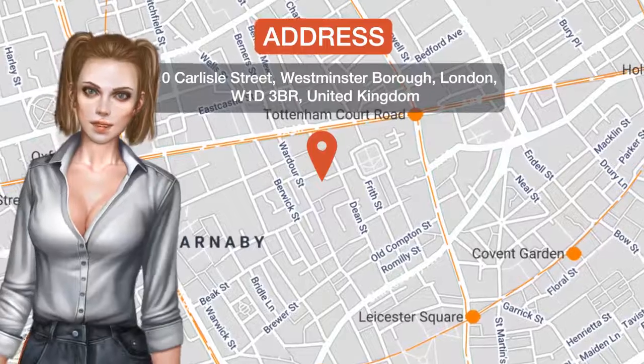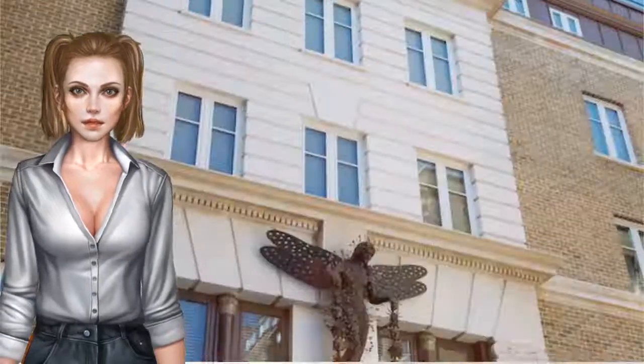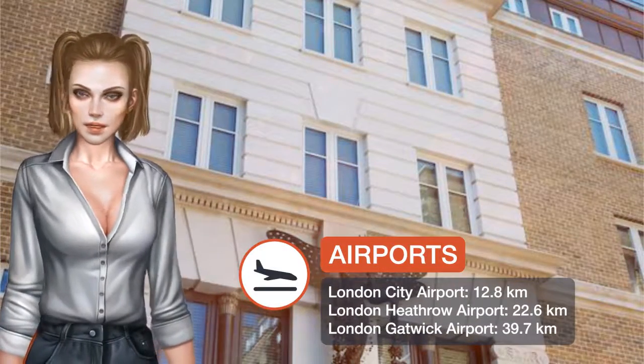With an excellent location, only a two-minute walk from Oxford Street, the Nadler Soho has accommodations in elegant rooms with free Wi-Fi.